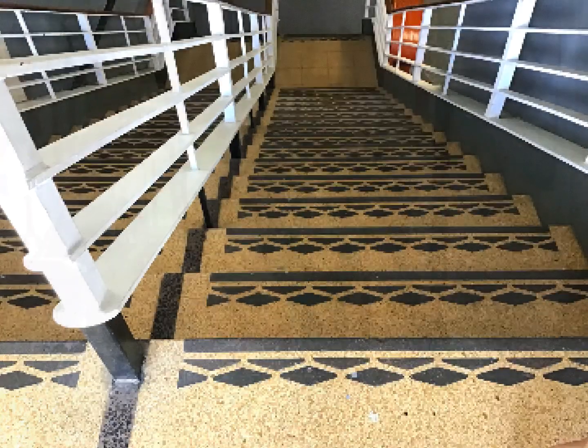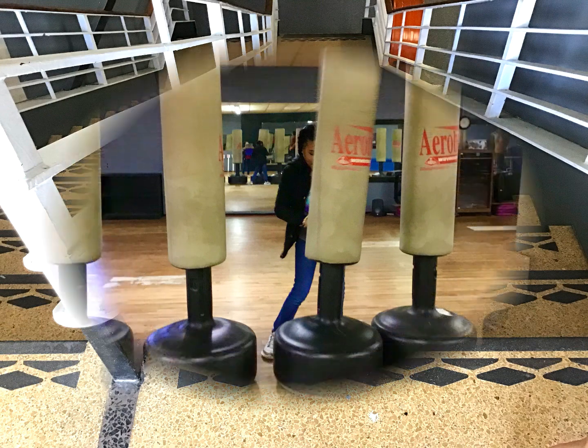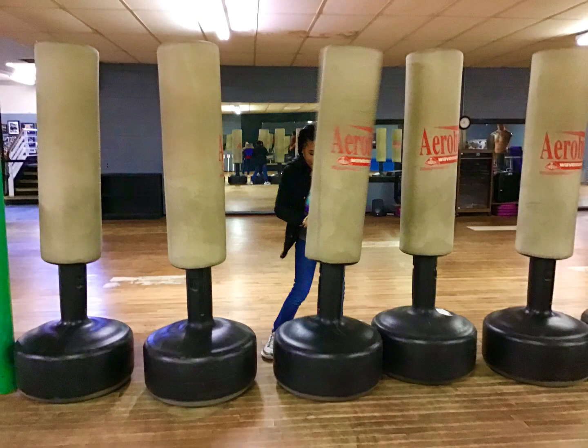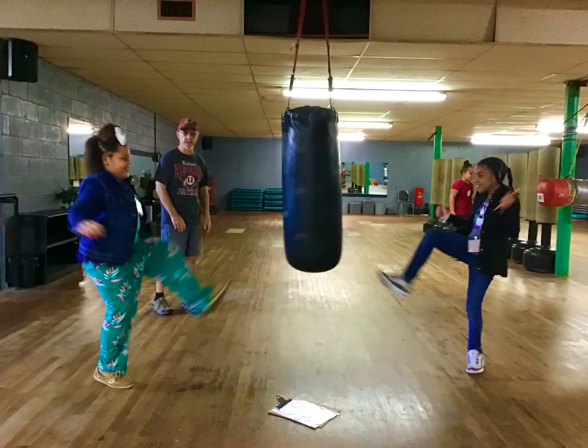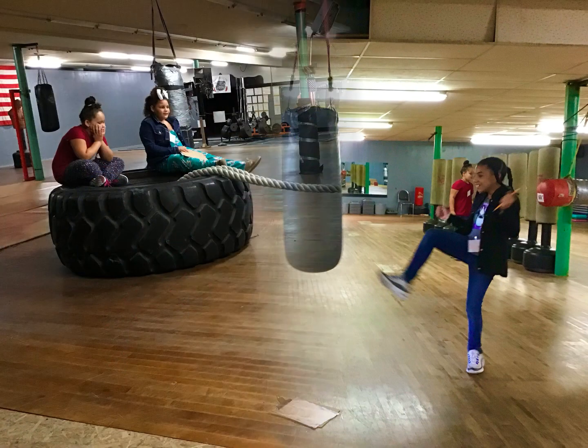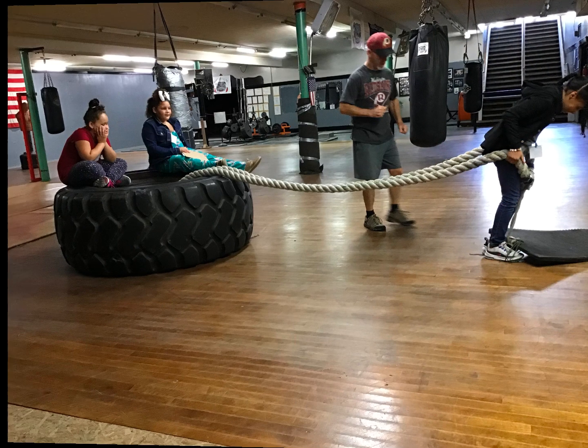If you travel downstairs, you can train by boxing with the punching bag. You can get your anxiety and stress out at the gym by kicking and punching at the bag. We tried out the punching bag and it felt relaxed and calmer. You can practice your strength by pulling the super heavy tire and even hitting the tire with the hammer.